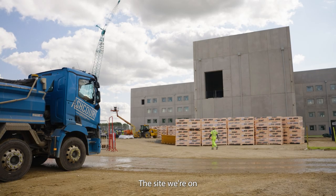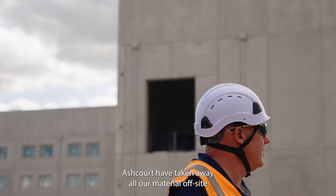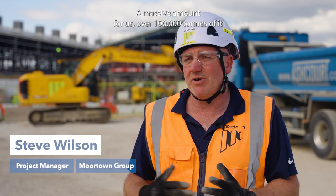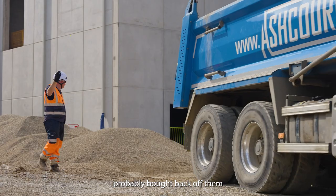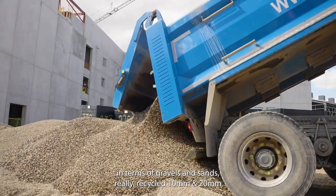The site we're on is a brand new prison, HMP Mill site, for accommodating 1,440 inmates. Ashcourt have taken away all our material off-site — a massive amount for us, over 100,000 tonnes of it — and the majority of that we've probably bought back off them in terms of gravels and sands.